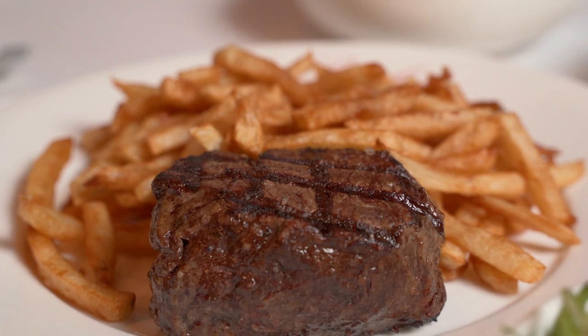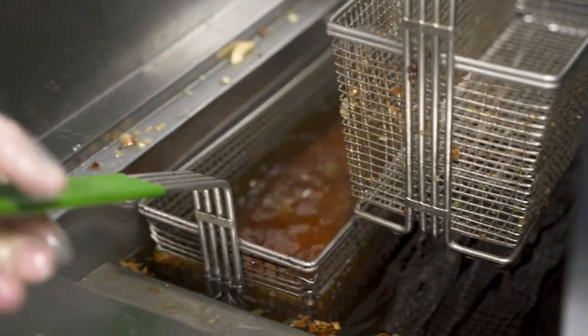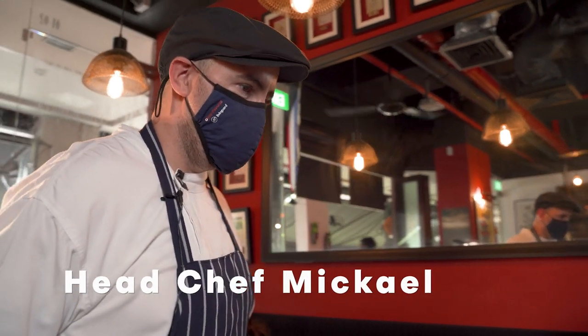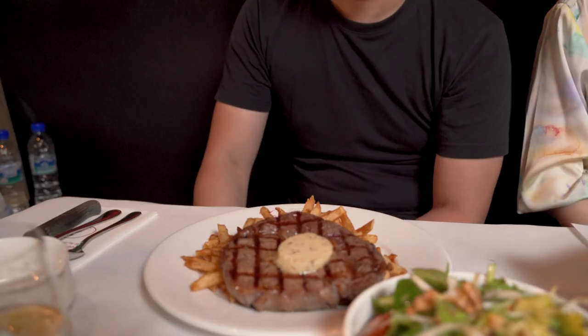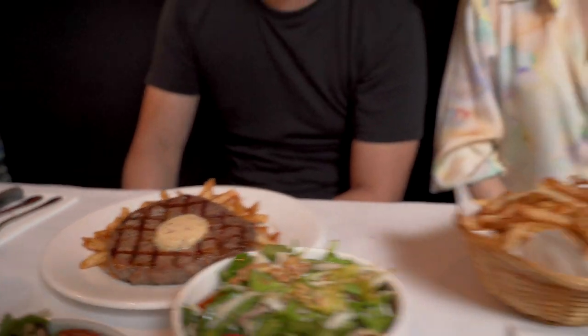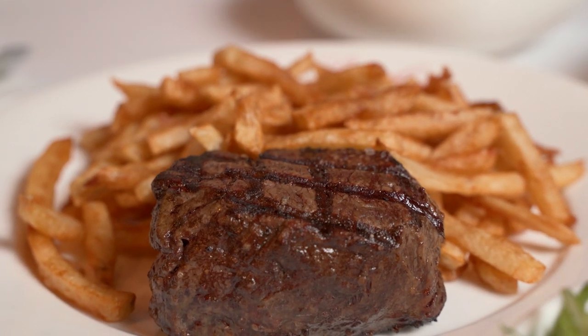For our last stop, we are at Les Bouchons, one of the most well-known steakhouses in Singapore. They are popular for their steak frites — essentially steak and French fries, with the fries being free flow with every steak. Today the chef is cooking their best-seller steaks: the Côte de Boeuf, a black Angus ribeye, and the tenderloin filet — a smaller but very tender piece of beef. Bon appétit!